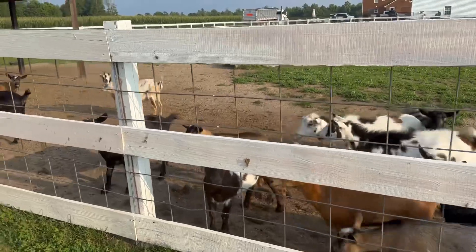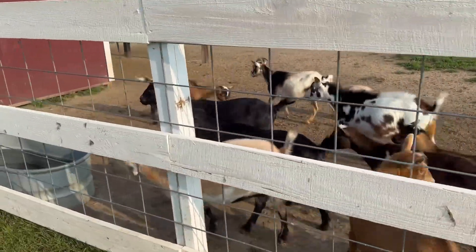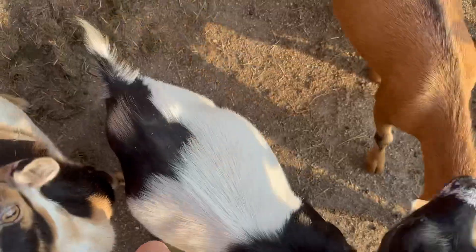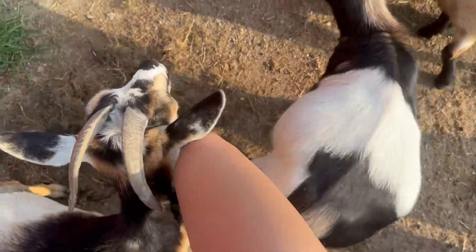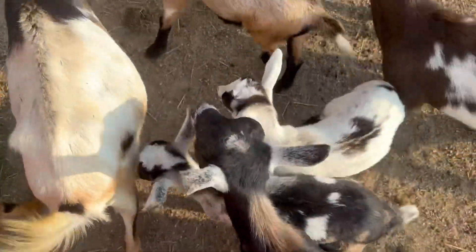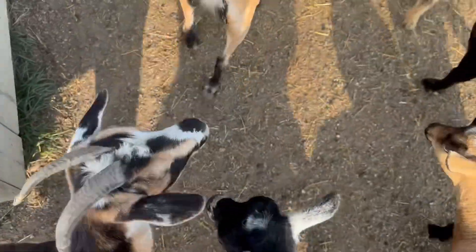I start off by feeding the goats. It's impossible to walk through them when it is time to eat because they are obviously all starving.